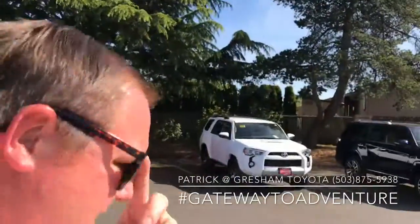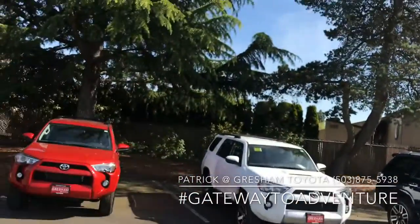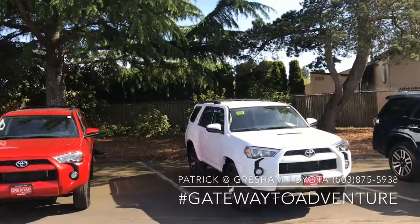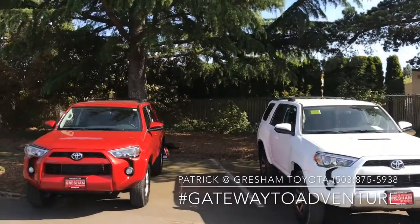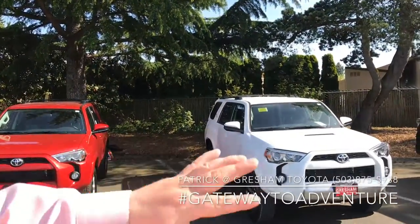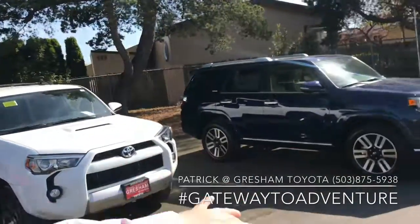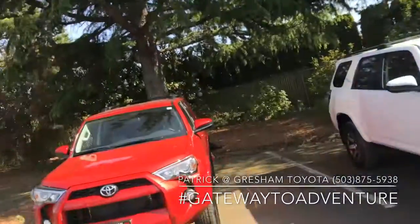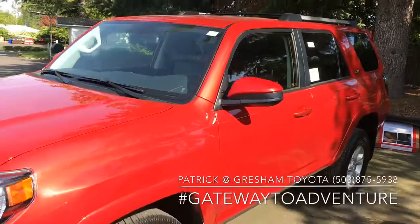What's up YouTube, Pat the car guy here at Gresham Toyota, talking to you about the 2019 Toyota 4Runner. These are our three most common trims — there is a TRD Pro, I've made another video about that. These are just the most common trims: the SR5 is our entry level, the white one is an off-road, and the blue ones are limited.